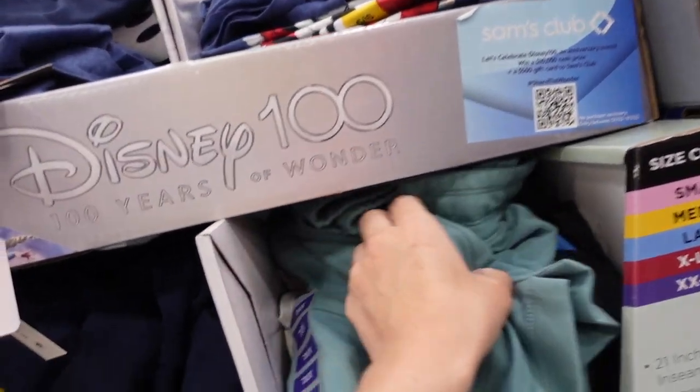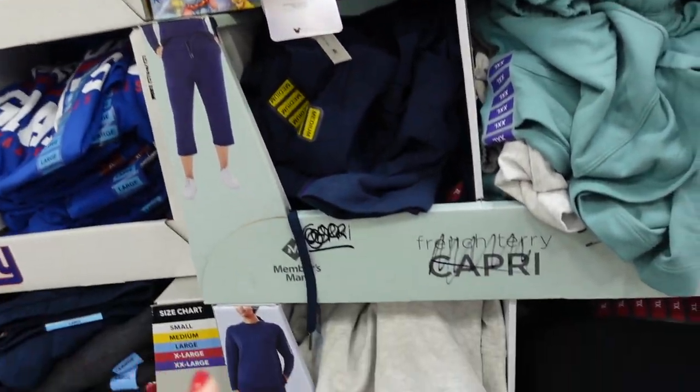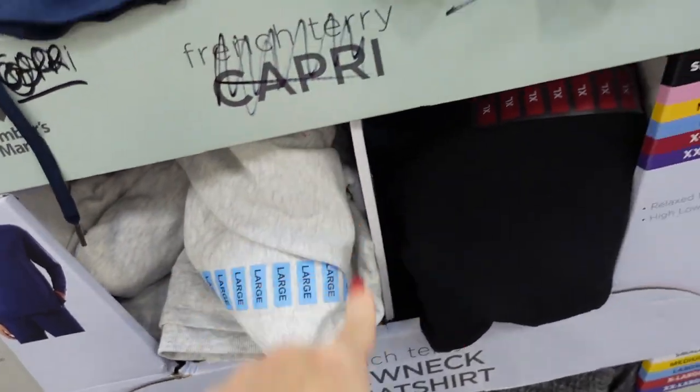The french terry sweatshirts and crop pants are down to $9.98. They have navy, blue, gray, and black — they're so soft. The cutest little set for under $20.